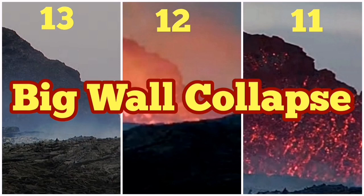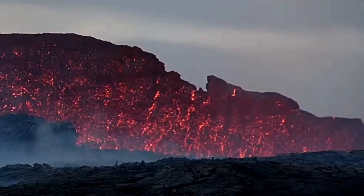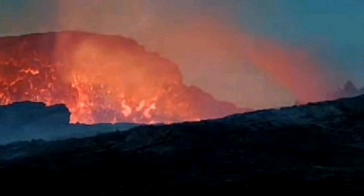It appears from the 11th to today, which is the 13th, we had a big major change in the structure of the volcano's rim. This is from the 11th — you can see the wall of the volcano and the rim. Now look at yesterday's image: a big chunk of it is missing.